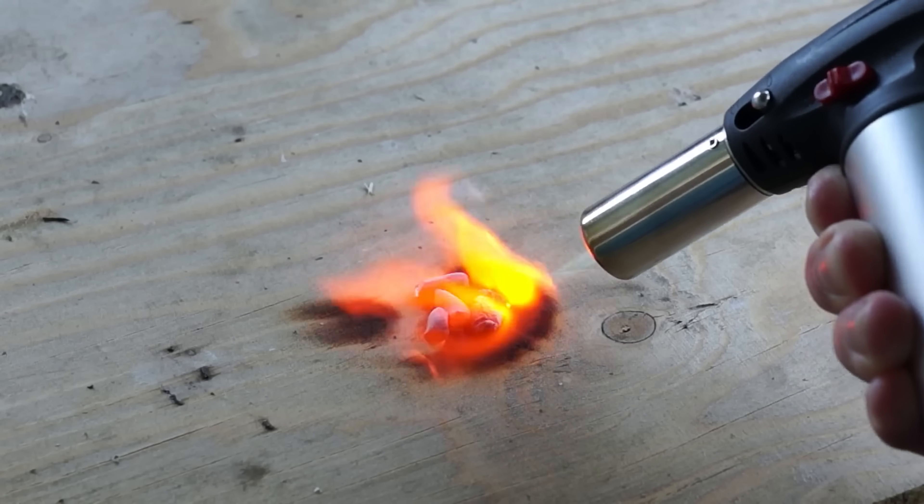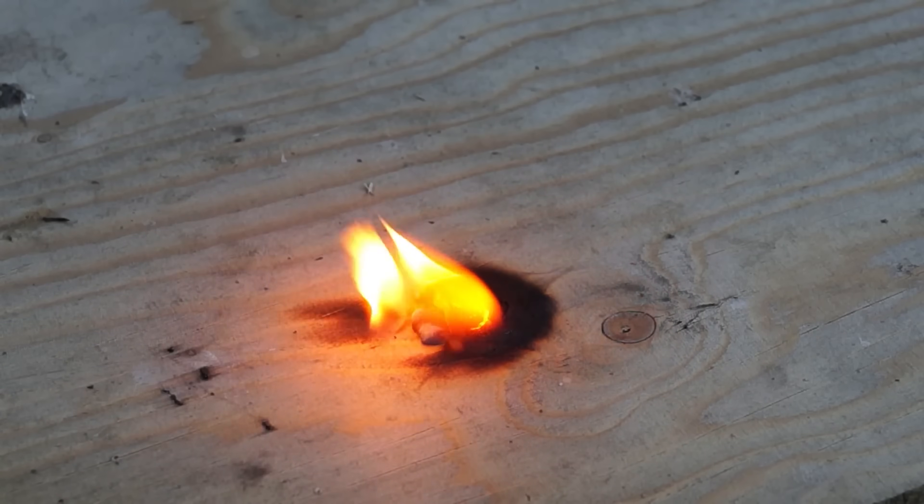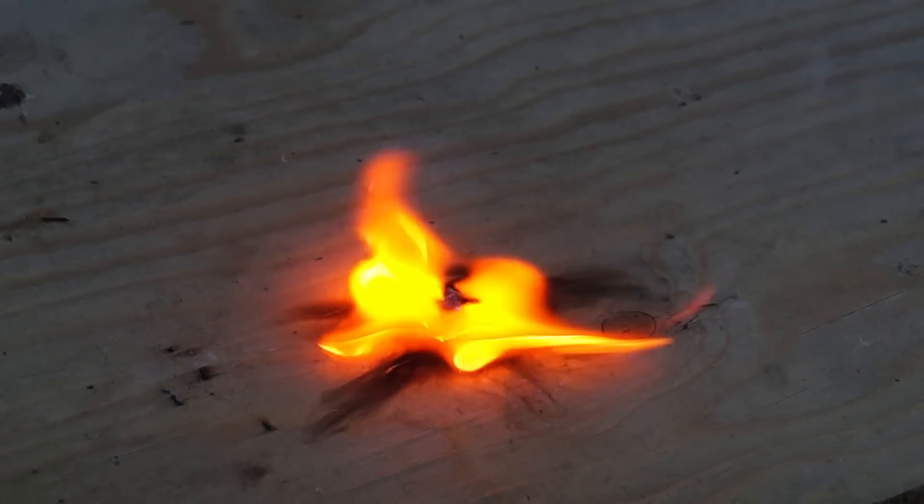Fun fact: burning lithium reacts with the wooden surface, drawing oxygen from the cellulose molecules that make up the wood.